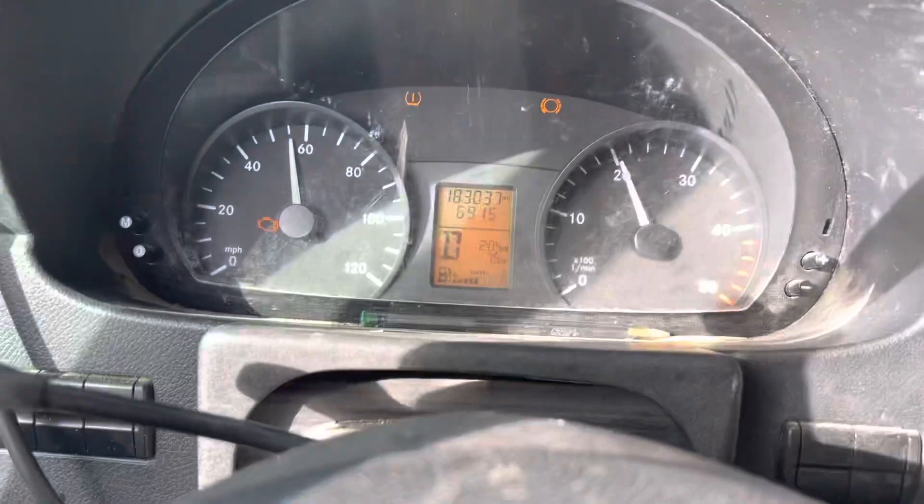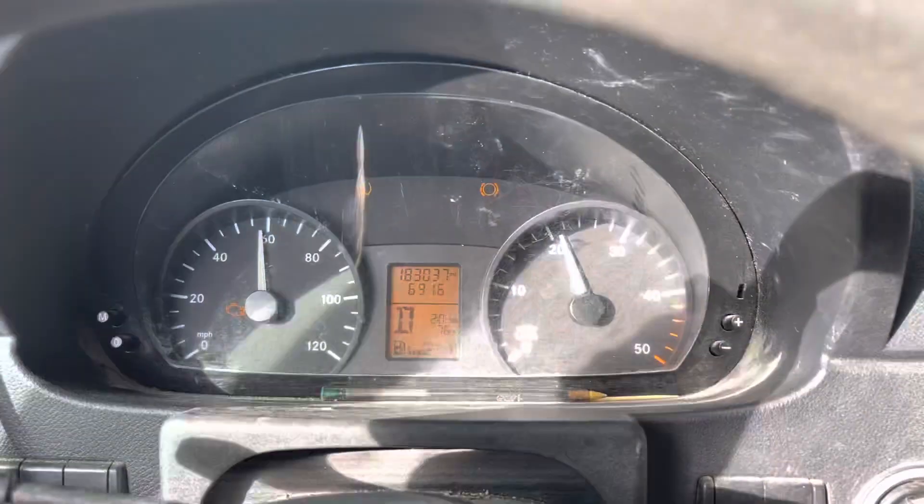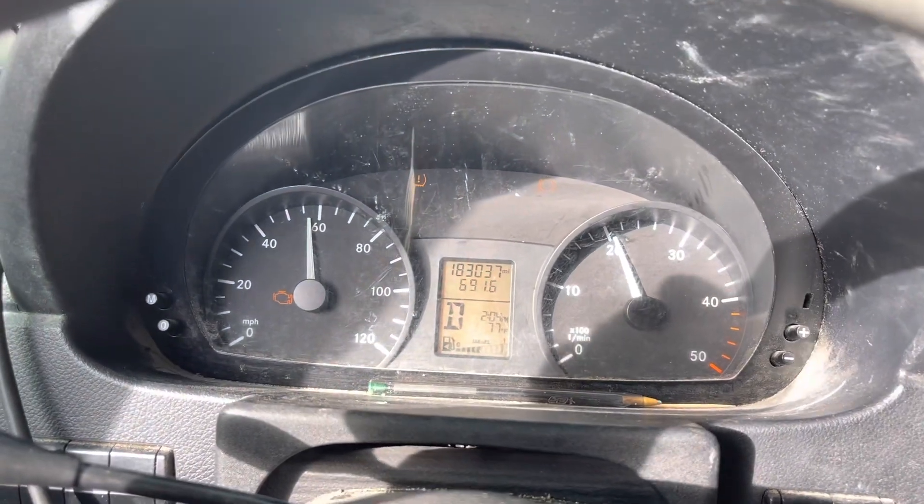It's jerky, it kind of drips a little bit. It also vibrates. When you put on the gas, I can feel that. That's why it starts vibrating hard.